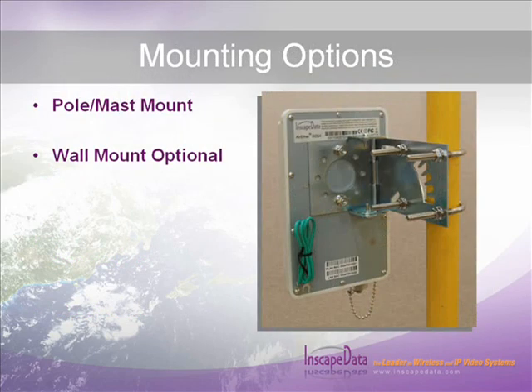Mast mount and wall mount kits are available for the SE54. The 2-inch U-bolt mast mount kit is included in the package contents, and the wall mount kit can be purchased separately from your InScape Data authorized reseller.